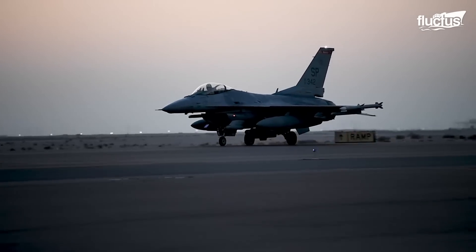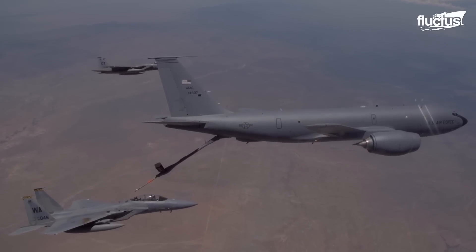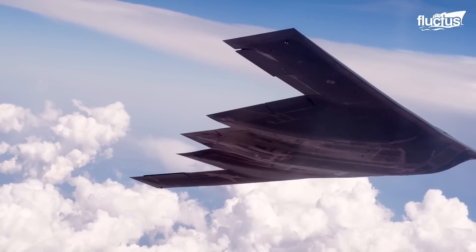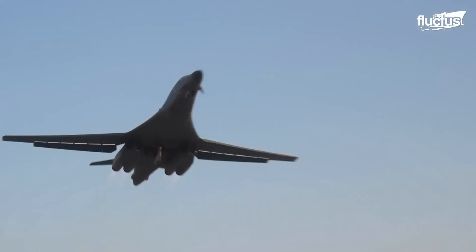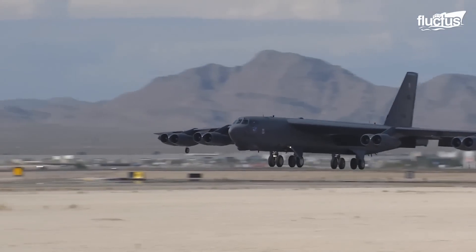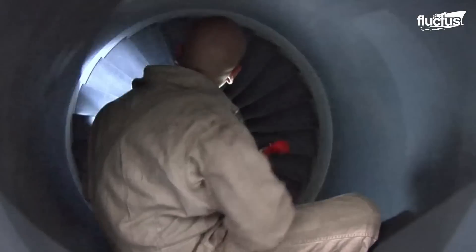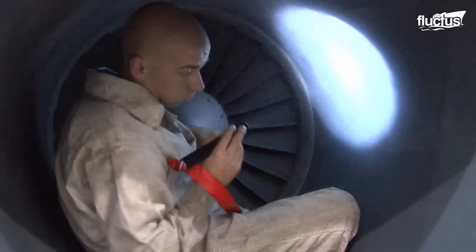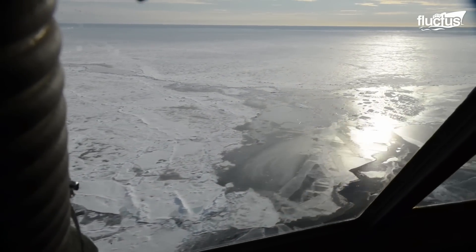The U.S. Air Force houses a wide variety of aircraft types made for different missions. Regardless of the intended use, each of them requires maintenance. While some tasks are painstaking and critical, they keep the flying machines in the right shape.